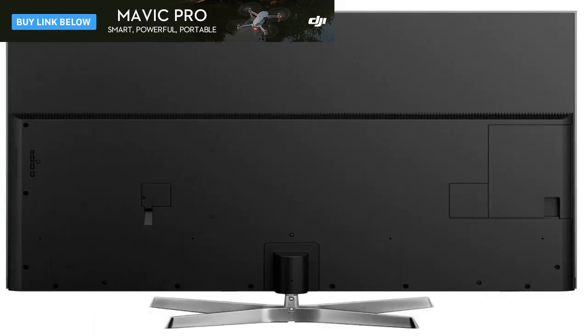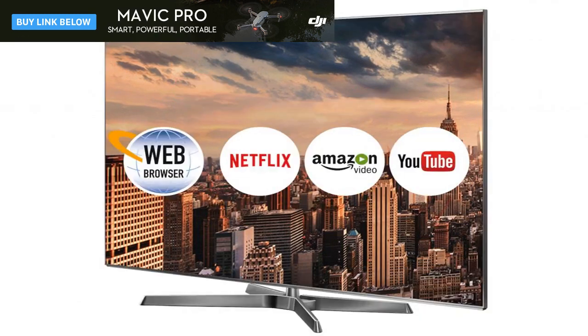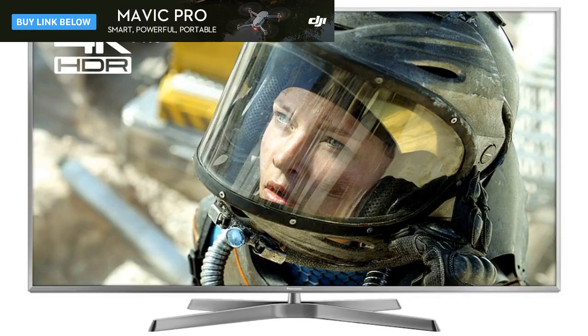Smaller EX750 models additionally let you adjust the screen's height on its stand, but this wasn't sustainable with the 65-inch model. The centrally-mounted stand means you can set the TV on a relatively narrow base, though the depth of the cross-foot could be a problem for especially shallow furniture. The remote control looks cluttered and clunky by today's standards, but it's quite comfortable to hold and reasonably logical in its layout.